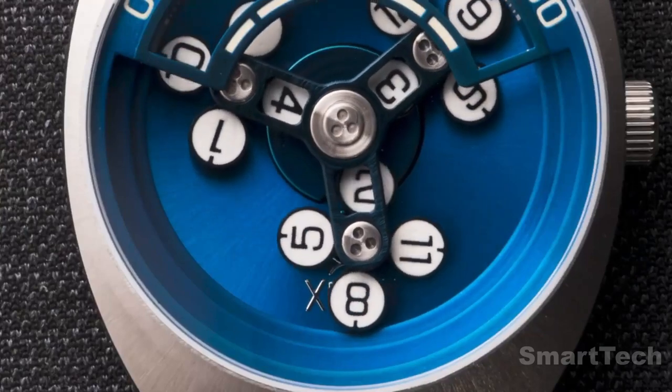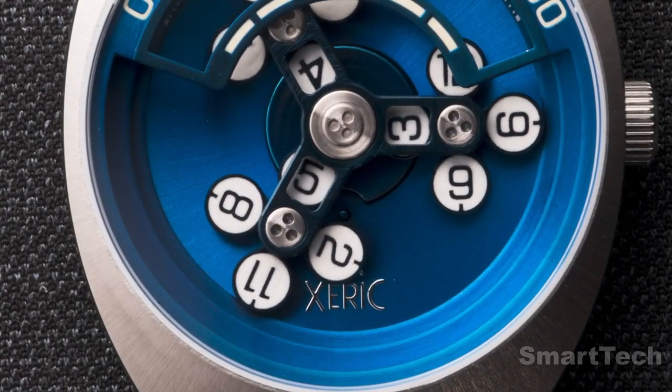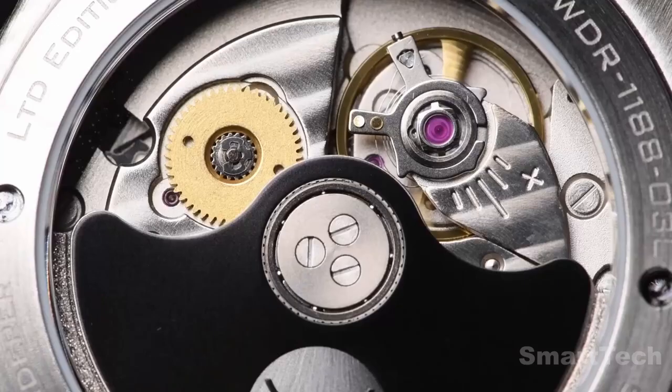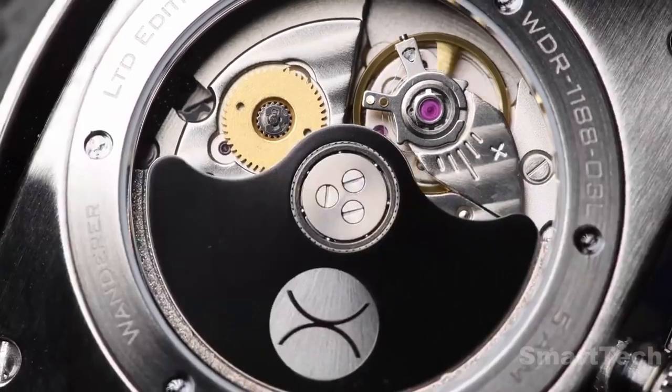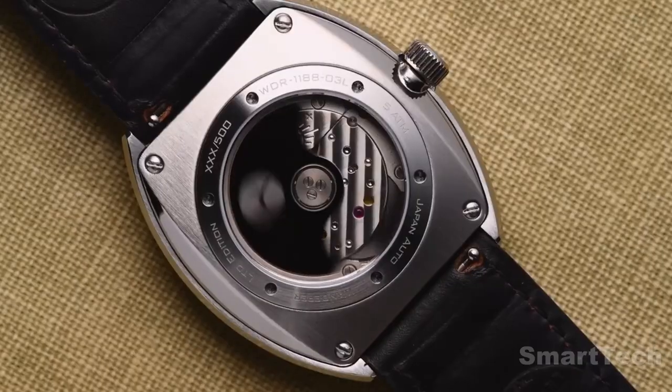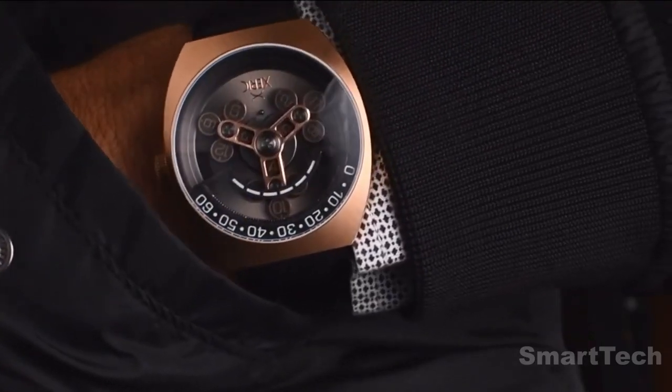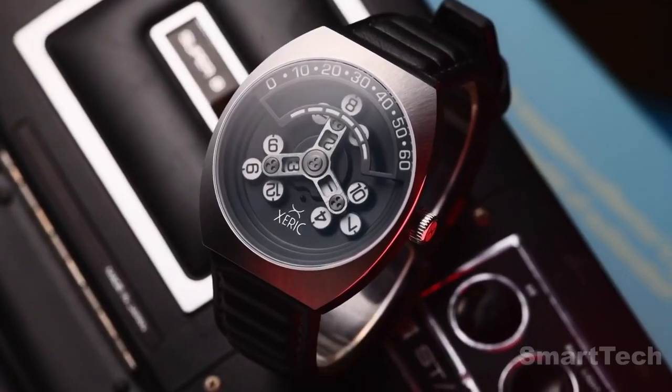The Geneva gear mechanism shifts the hands to their next position. Powered by a proprietary automatic wandering hour movement, this watch never needs batteries and will never die as you wear it.